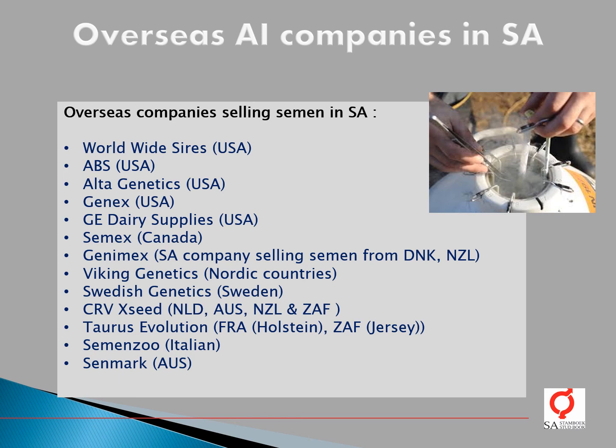Swedish Genetics sells semen from Sweden. CRV Exceed sells semen from the Netherlands, Australia, New Zealand, and also South Africa, though in limited quantities. Taurus Evolution sells semen from French bulls for the Holstein population and South African bulls for the Jerseys. Semen Zoo sells semen from Italy, and there is also a company selling semen from Australia.